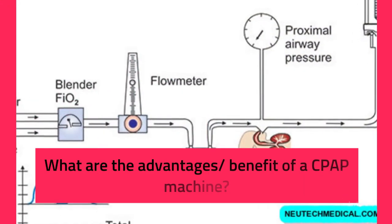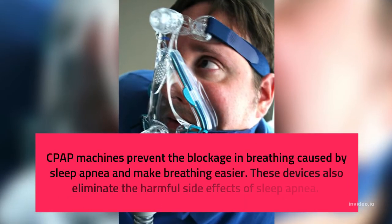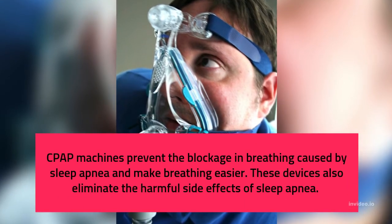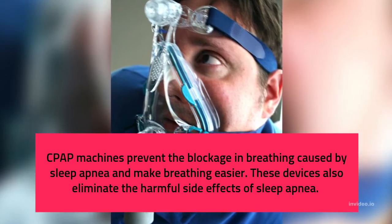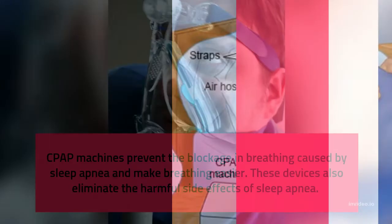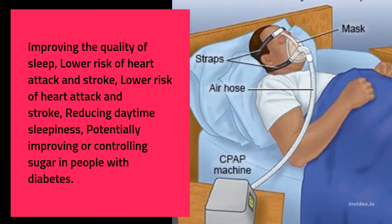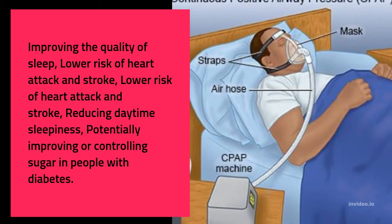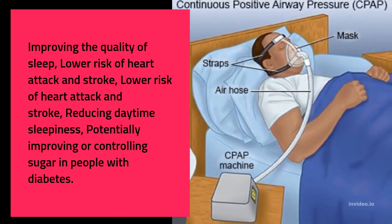What are the advantages and benefits of a CPAP machine? CPAP machines prevent the blockage in breathing caused by sleep apnea and make breathing easier. These devices also eliminate the harmful side effects of sleep apnea, including improving quality of sleep, lowering risk of heart attack and stroke, reducing daytime sleepiness, and potentially improving or controlling blood sugar in people with diabetes.